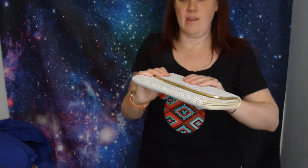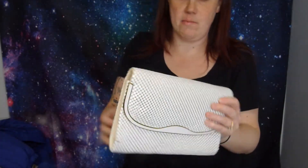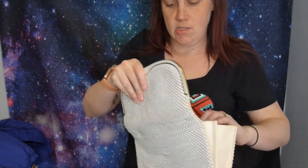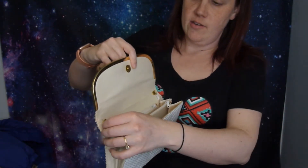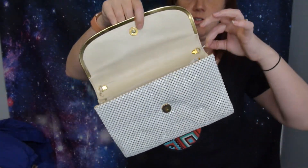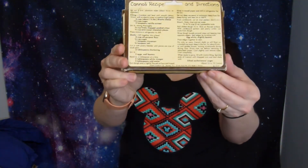I love this purse. It's like a metal mesh - just a little clutch. It did have some sort of strap at some point but you can just use it as a clutch. My fiancé says we're keeping it. It's very Italian and it's got cannoli recipes on it - we were just talking about cannolis the other day!